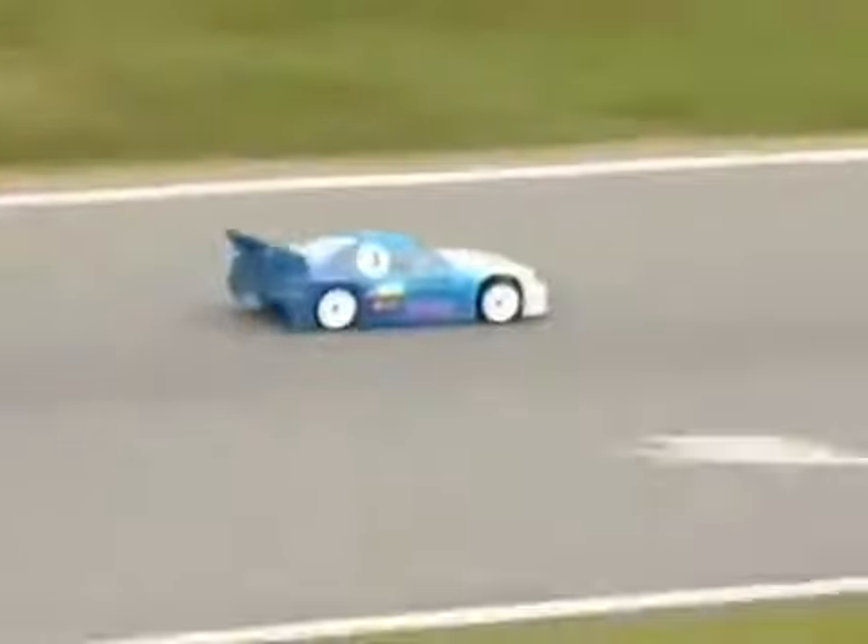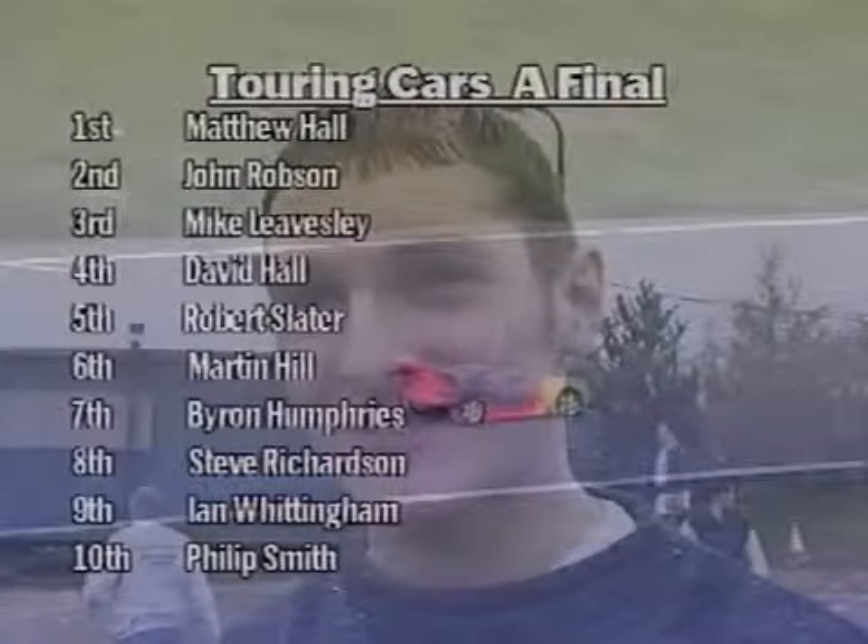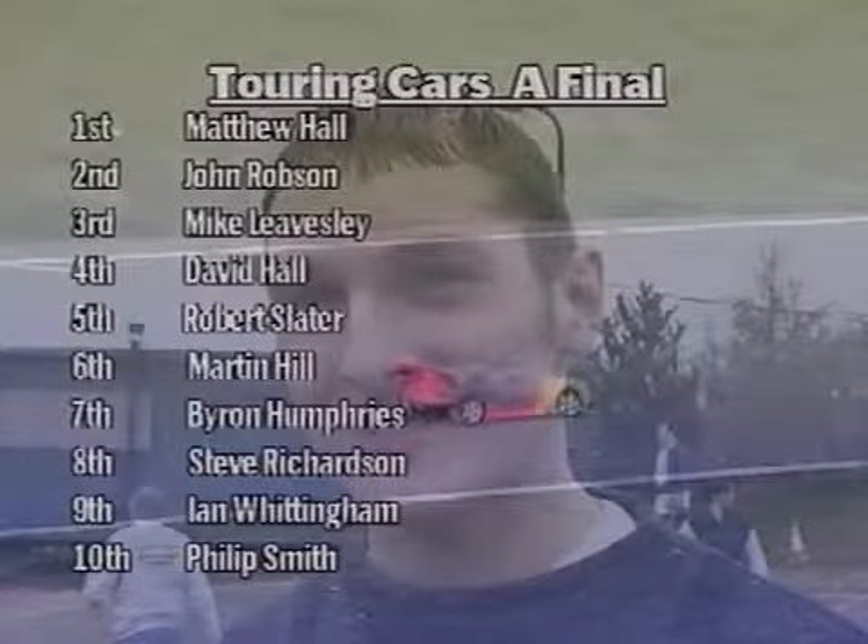Matthew Hall takes first place, John Robeson second, and Mike Leasley third. Here are the final results.